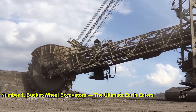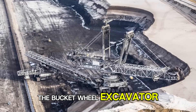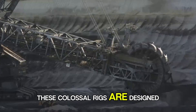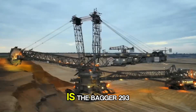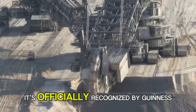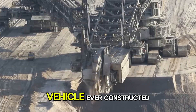Number 1: Bucket-Wheel Excavators — The Ultimate Earth Eaters. Let's kick things off with the bucket-wheel excavator, the undisputed king of mining machines. These colossal rigs are designed for continuous digging and open-pit mining operations, like lignite and coal. The most famous of all is the Bagger 293, built by Germany's Tacraf, officially recognized by Guinness World Records as the largest terrestrial vehicle ever constructed.